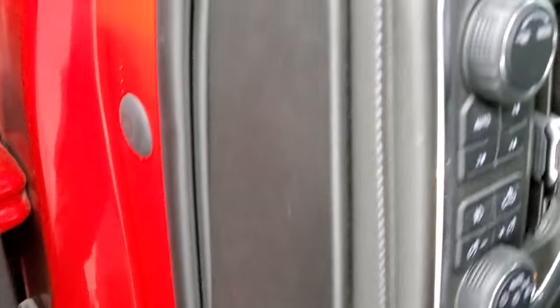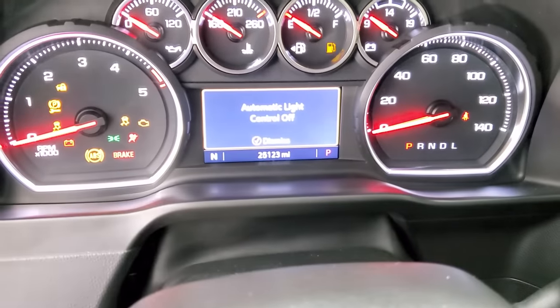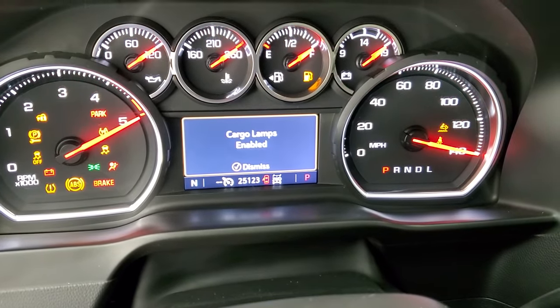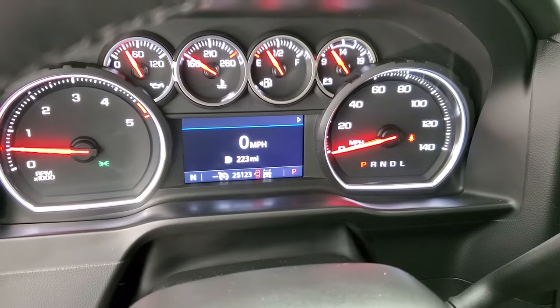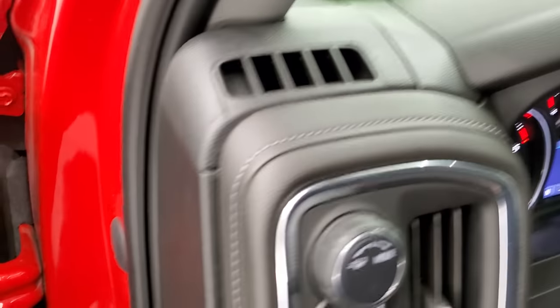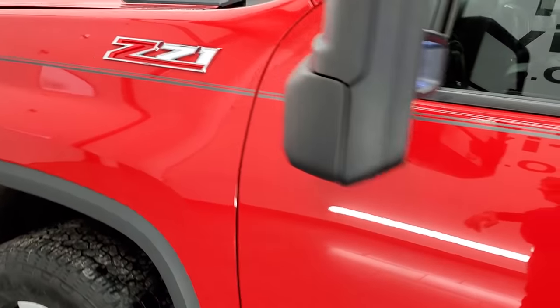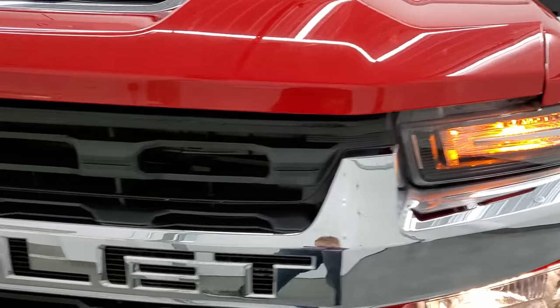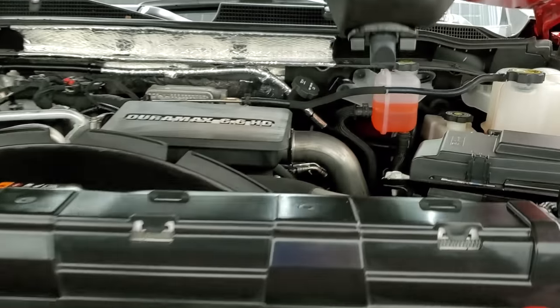We'll start it up and take a look under the hood. Starts right up — no check engine lights or anything like that. I would personally like to thank you for checking out the video today, and hopefully from this HD video you will have been able to verify the quality, condition, and cleanliness of this truck all the way around, inside and out.